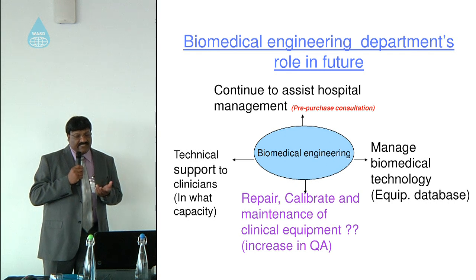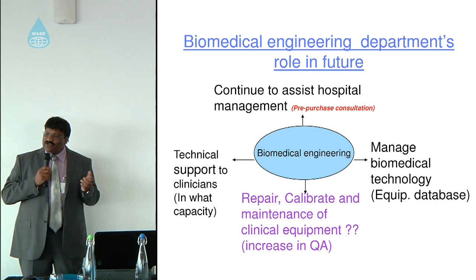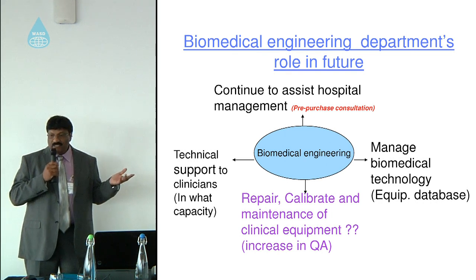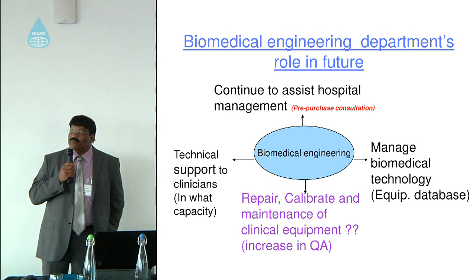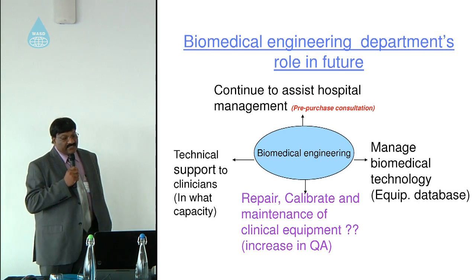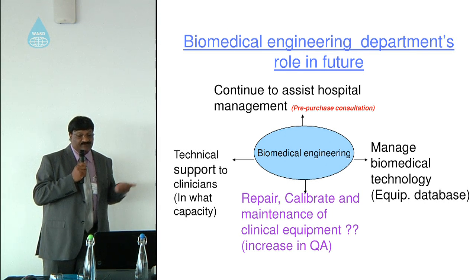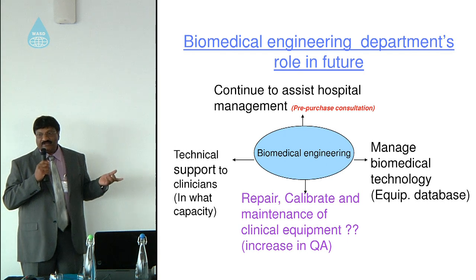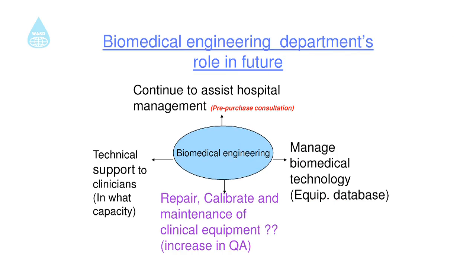There also needs to be a more refined database. In my research I found that equipment was not specified properly — some entries just said 'fridge' without specifying whether it was a drug fridge, blood fridge, or something else. Regarding repair and maintenance, more equipment is now miniaturized and therefore cannot be repaired on-site. However, quality assurance must still be performed, because equipment may be functioning but may have drifted from its specification, meaning a clinician could obtain incorrect results and make a wrong diagnosis.